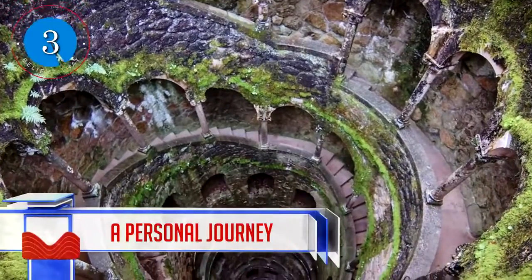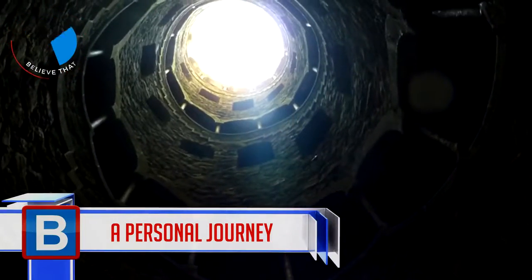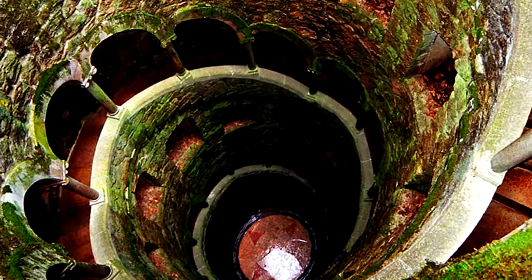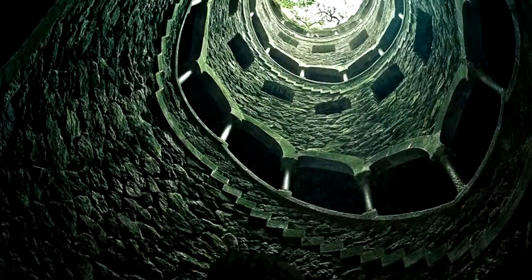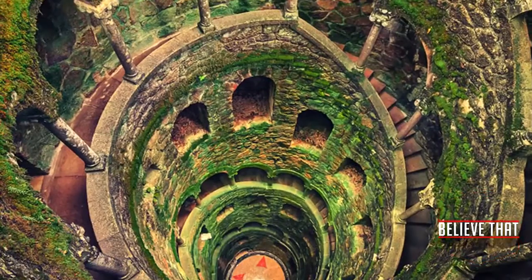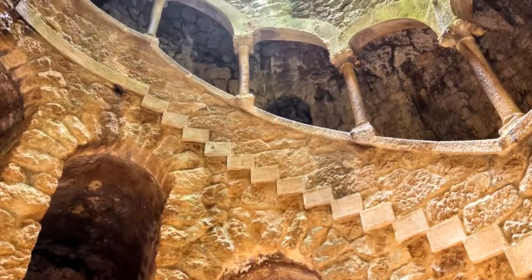Number 3: A Personal Journey. This 27-meter deep well is found in Sintra and is known as the Initiation Well. It's meant to lead one on a journey of self-discovery and rebirth — you're either going into the darkness or coming out into the light, also interpreted as death and birth. It was owned by a well-known Freemason who used the wells — there are two of them — for ceremonial purposes.